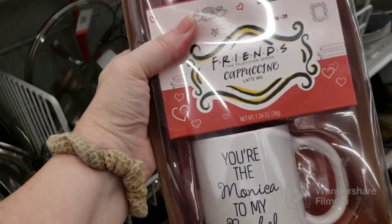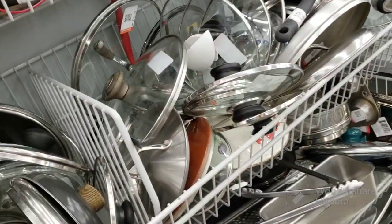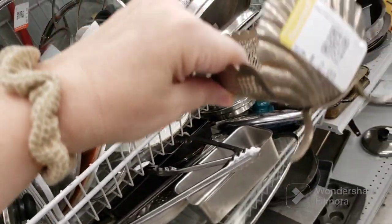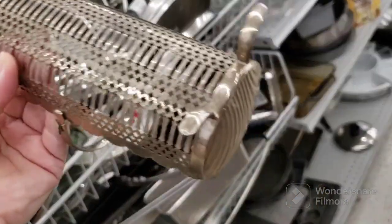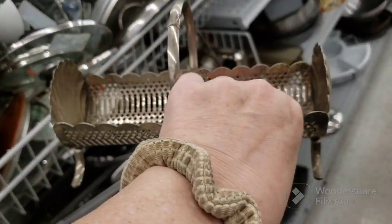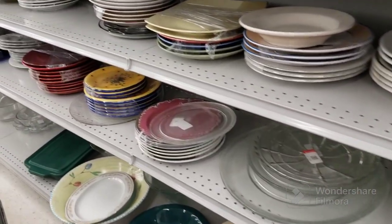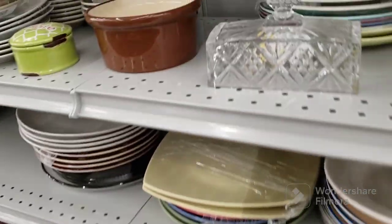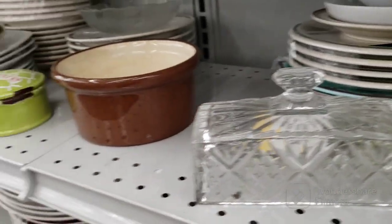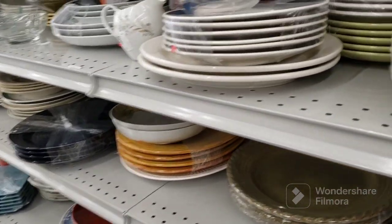This was tossed over here — it's a Friends cappuccino set. One says 'you're the Rachel to my Monica' and the other says 'you're the Monica to my Rachel' — $4.09 for the set. I never watched it. This is cool — looks like it's for biscuits, $2.09 — cool shape. Moving over to the dishes — there's a chip and dip, a top to a butter dish by its lonesome, and some great cups.